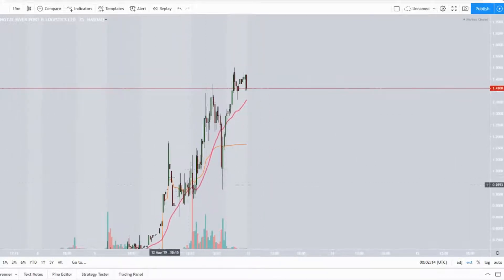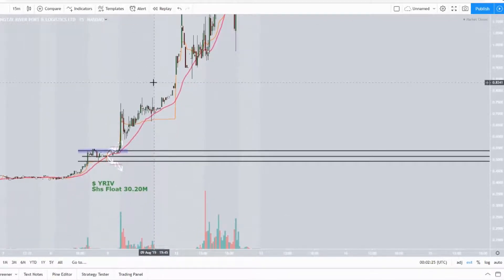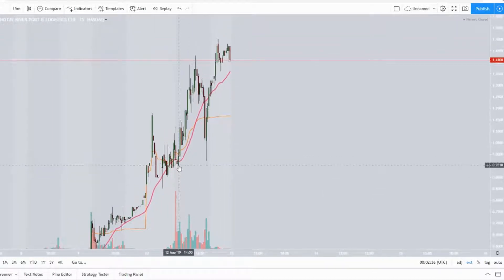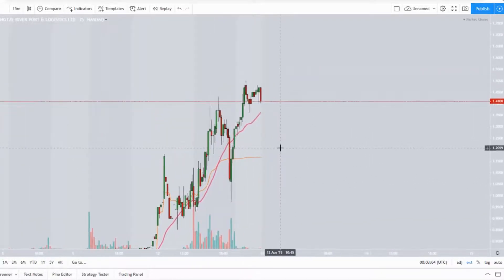In pre-market we can see it just exploded after hours yesterday around the 9th. Because it was the weekend, today it exploded up to $1.17, pulled back to about $0.93, and then at market open it found support at the $0.95 area, whipped back up to $1.43, pulled back down to $0.97, then went back up. After hours it went even higher to $1.50 — very volatile, extremely dangerous if you don't know what you're doing.